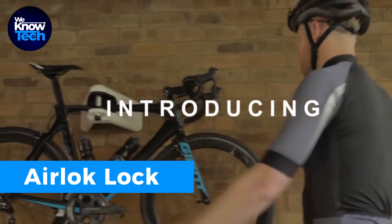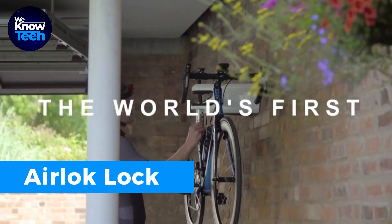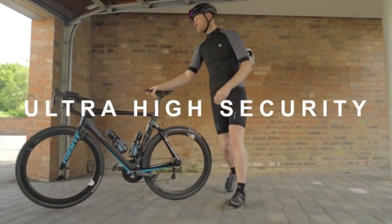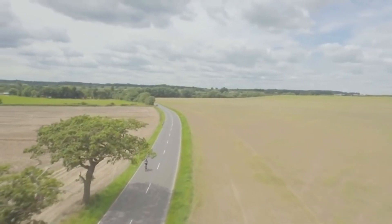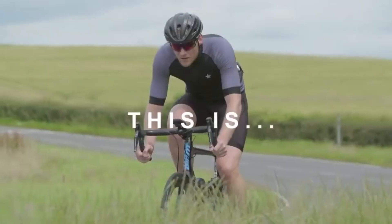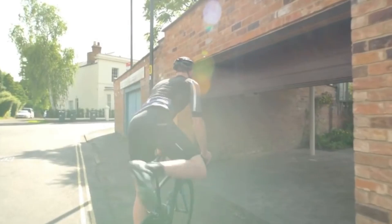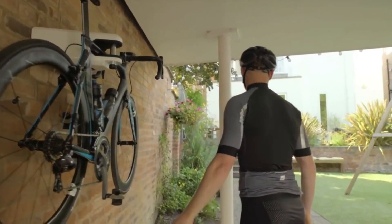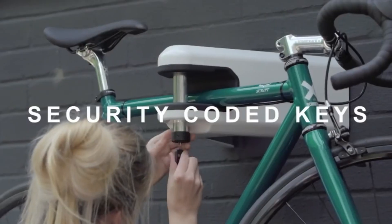Looking for a secure bike storage solution? Meet the Airlock Lock. It easily mounts to your wall, keeping your bike off the ground, and includes a built-in tough steel lock for maximum security. You'll receive a physical key, and if it ever gets lost, replacements are available. For a more compact choice, there are chain or lock protectors to prevent any scratches while ensuring your bike stays safely fastened and protected.